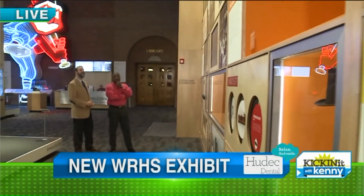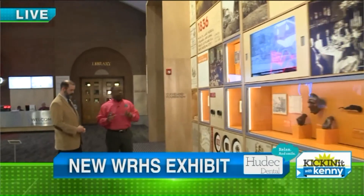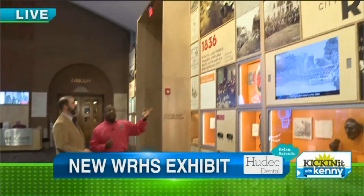This is a really great exhibit. We're at the Western Reserve Historical Society, now being called the Cleveland History Museum — but same awesome place. The new exhibit is called 'Cleveland Starts Here.'